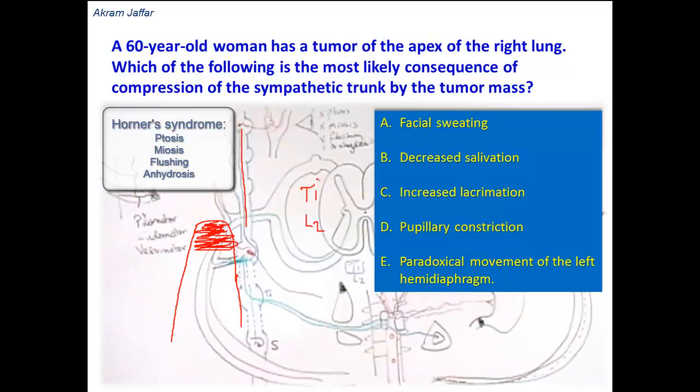Horner's syndrome is characterized by ptosis, miosis, flushing of the face, and anhydrosis. Ptosis occurs because of weakness of the upper lid. The upper lid contains skeletal muscle fibers — the levator palpebrae superioris — but it also contains smooth muscle fibers called Müller's muscle. These smooth muscle fibers are supplied by sympathetic nerves; if affected, this causes weakness of Müller's muscle and results in ptosis.